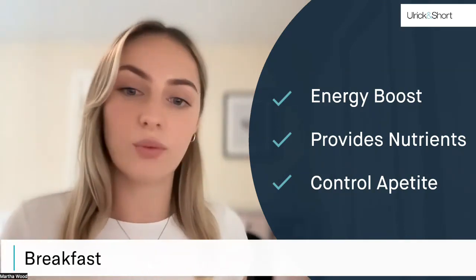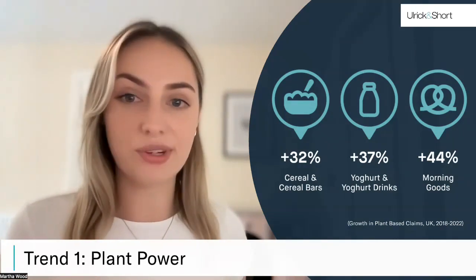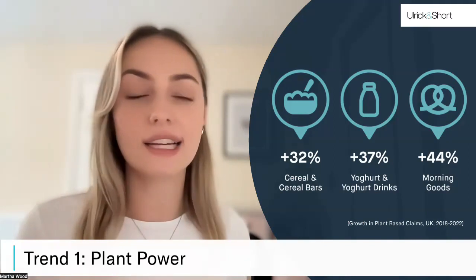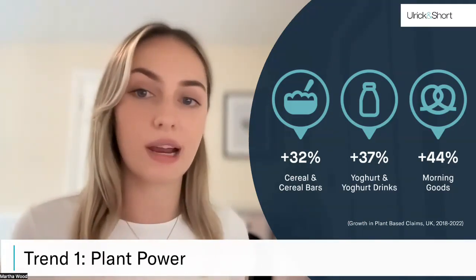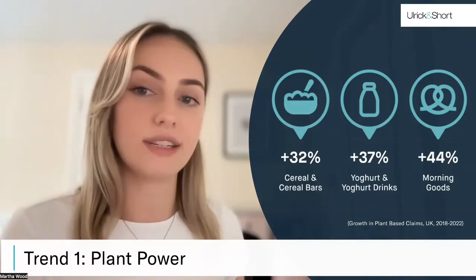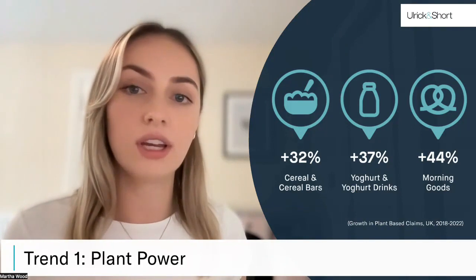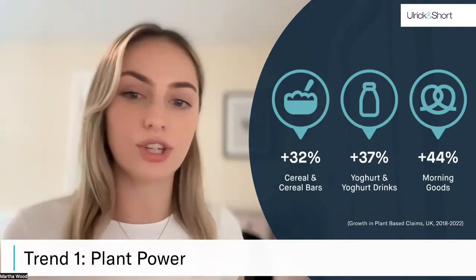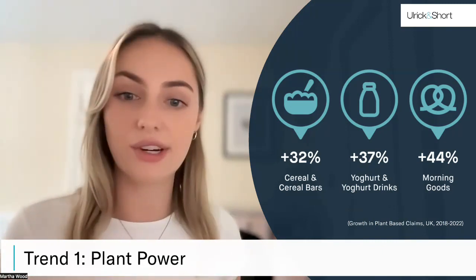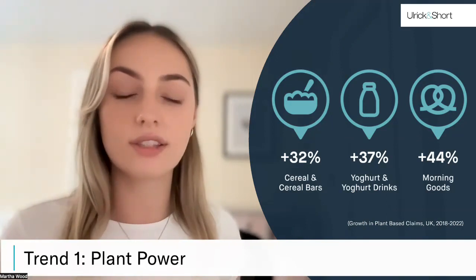We're going to look at three main trends we're seeing cross-category in the breakfast eating occasion. Trend number one is plant power. A significant trend we've been observing is the rise of plant-based breakfast options. We've seen an increase in plant-based products and diets generally, but significant rises in plant-powered breakfasts — you can see that in the statistics on screen, showing the growth rate of plant-based product launches across three subcategories. Traditionally, breakfast products perceived as healthy — like granola, fruit, cereal, and oats — are typically already plant-based, but we're now seeing growth in other categories such as yogurts and morning goods launching plant-based alternatives.